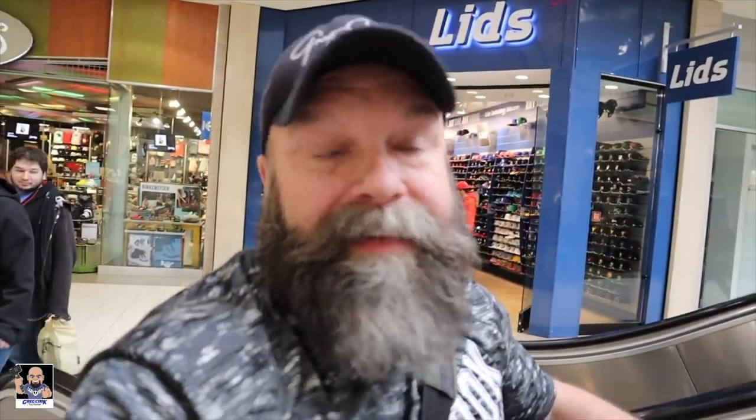Hey, what's up, everybody? All right, so I just left Barnes & Noble, left Hot Topic, left GameStop. And yeah, there's some stuff and I've picked up some stuff. So let's go to Box Lunch and see what they got.